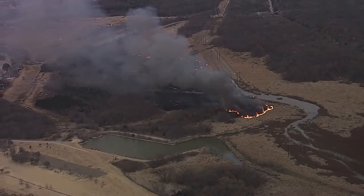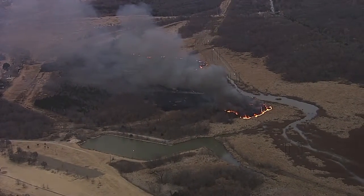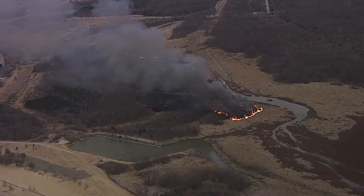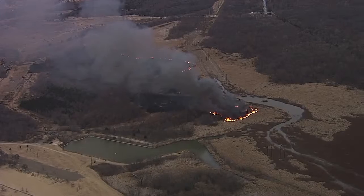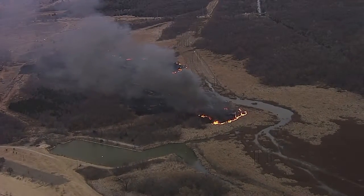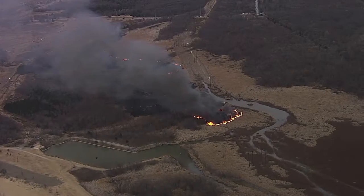I'm going to widen out the shot. You can see that a lot of that fire has burned itself out. This is just a real light brush, about three or four foot tall weeds, very light brush. So it's burning real quick — there's no moisture in that fuel.